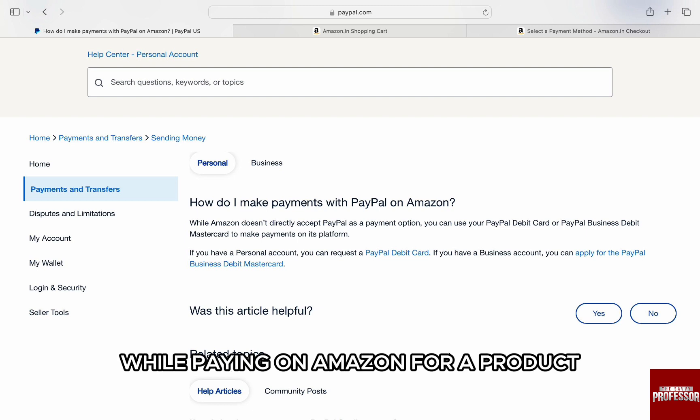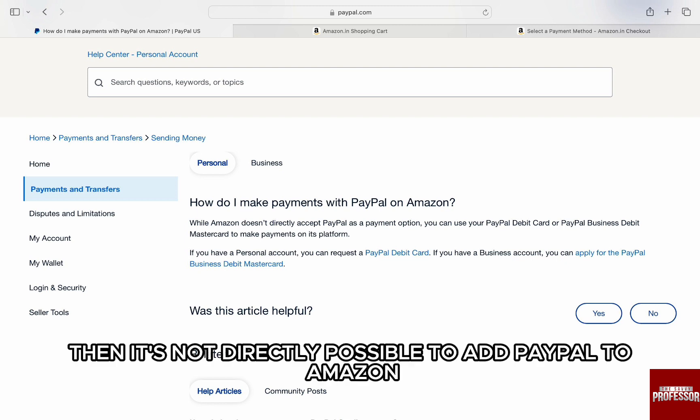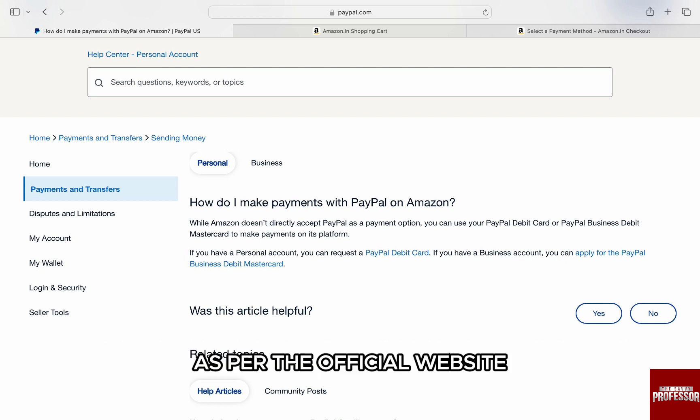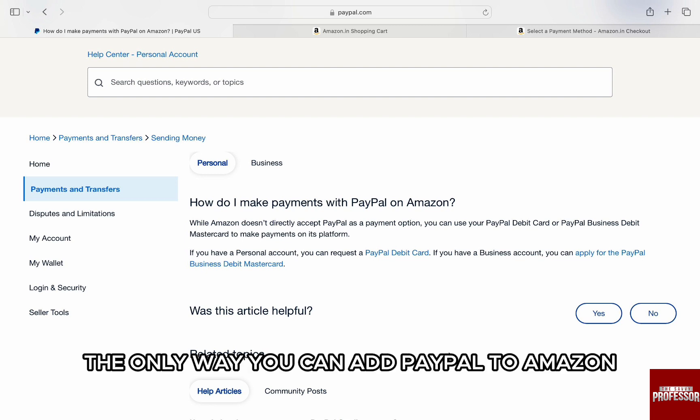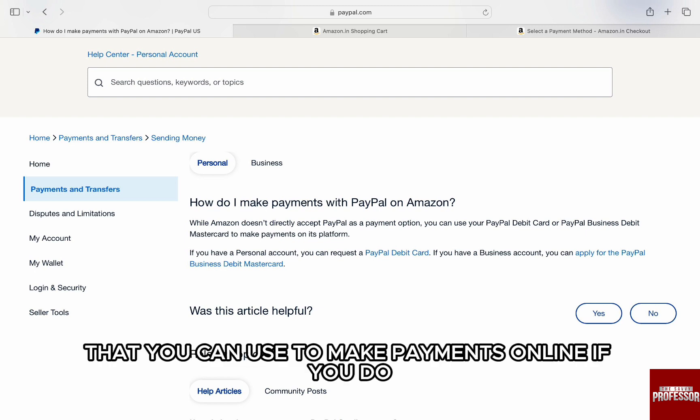While paying on Amazon, if you have been thinking of adding PayPal, it's not directly possible to add PayPal to Amazon. As per the official website, the only way you can add PayPal to Amazon is if you have a PayPal debit card that you can use to make payments online.